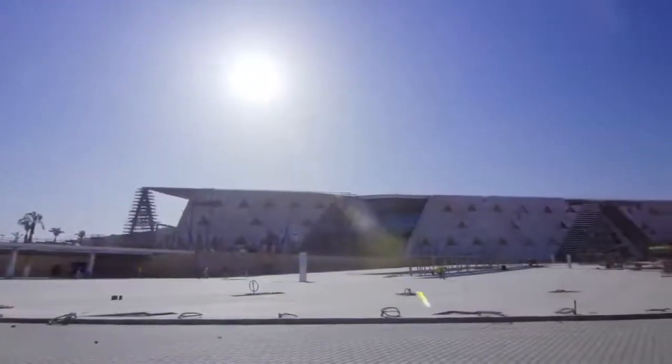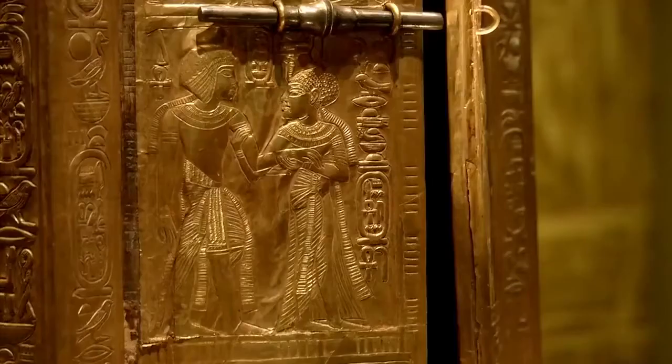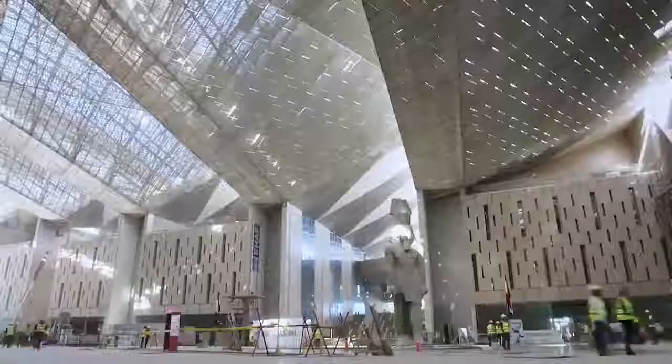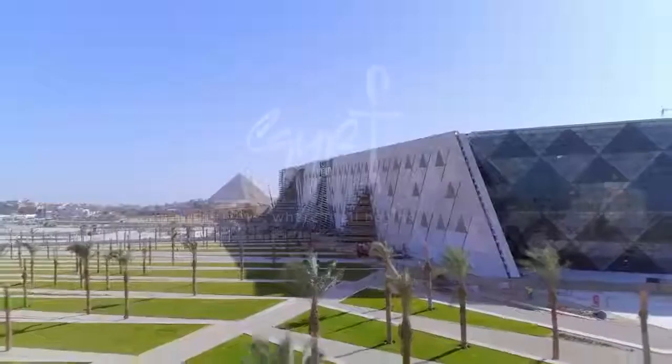Having the Grand Egyptian Museum opening by the end of 2020 is something that we're extremely proud about. It's one of the most famous cultural projects in the world today. I believe that the Grand Egyptian Museum is going to be a place where people from all over the world can come, open their mouth in awe, all together. It is definitely a project not just for Egypt, but for all of humanity.